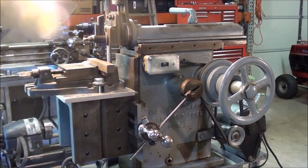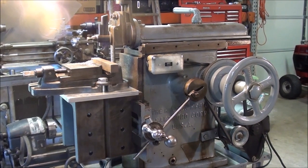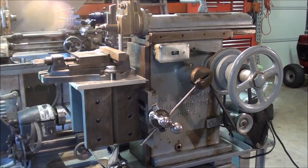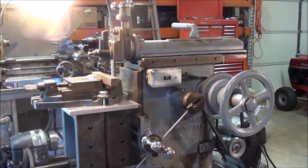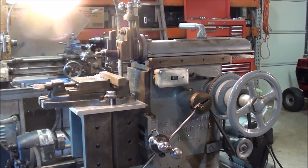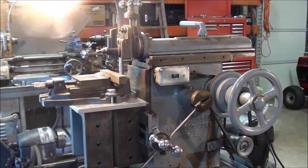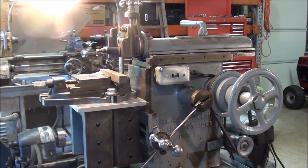A lot of these machines are in good shape because they never really did get used. I hope you like this little machine — watch my videos as this starts to appear as the star of some of the shows. Be sure and watch my other videos. Tubalcain saying so long for now.